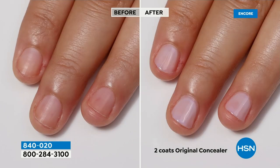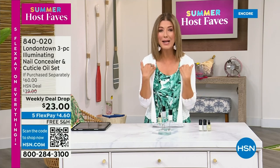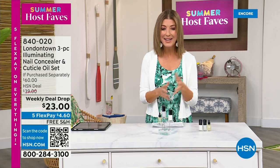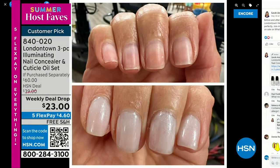Befores and afters show you — if you have nail discoloration, yellowing, dullness, nicks, or stains on your nails, we've got a perfect solution for you. I want to show you my nails — because I want you to know why I picked this for our host fave show tonight. Because my nails, without polish, you will see nicks, dullness, stains, probably nail polish from last week. But I don't want to take a trip to the nail salon. This is a manicure you can do at home. No base coat required, no top coat required. It dries hard like a gel. And you can get it home today on Five Flex Pay and free shipping.